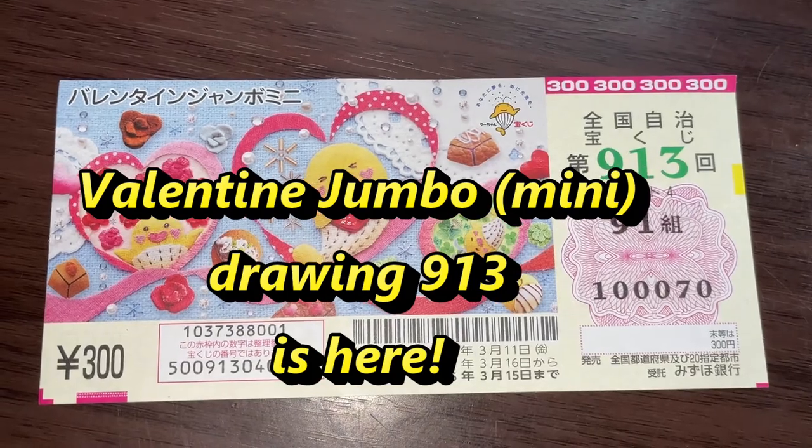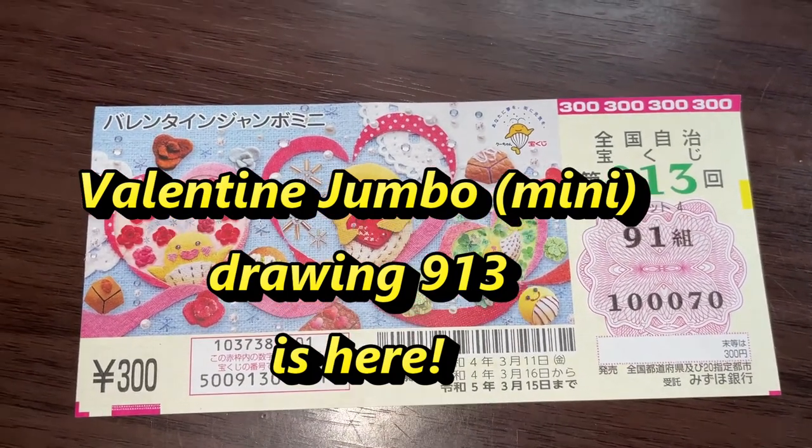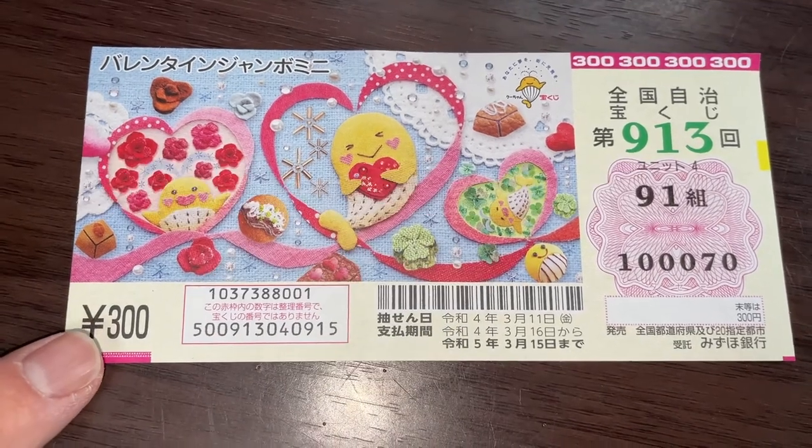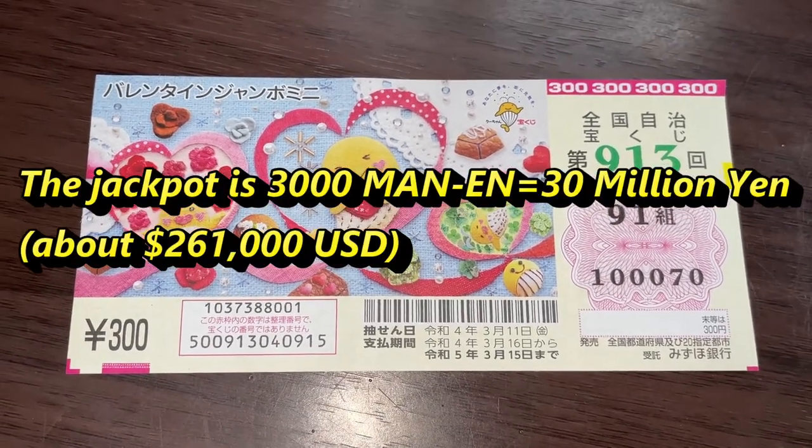You're looking at Valentine Jumbo Mini, for drawing 913. A ticket costs 300 yen. The jackpot is Sanzenmanen.